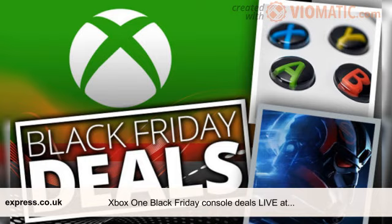Argos Black Friday 2017 Xbox One S console deals: Xbox One S plus Forza Horizon 3 plus Forza Motorsport 7 plus Star Wars Battlefront 2 — £199.